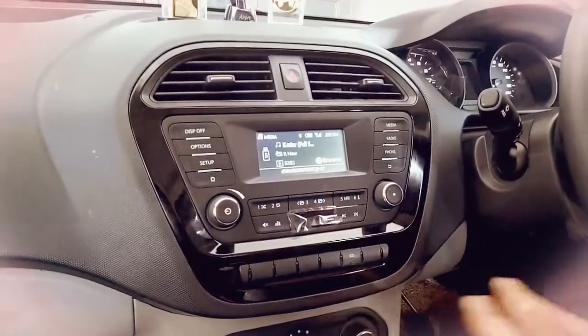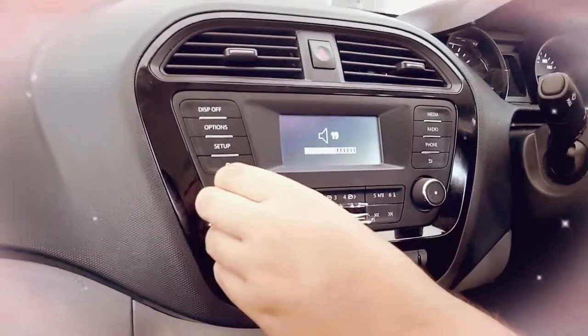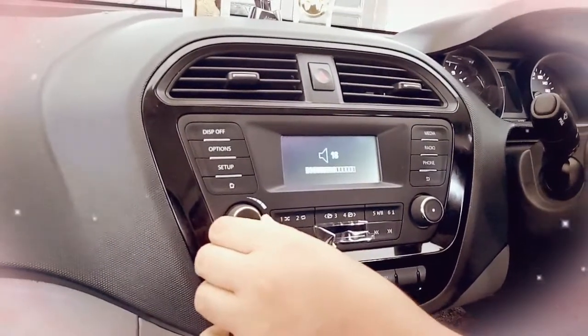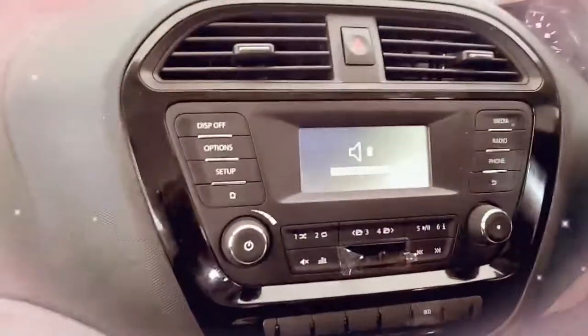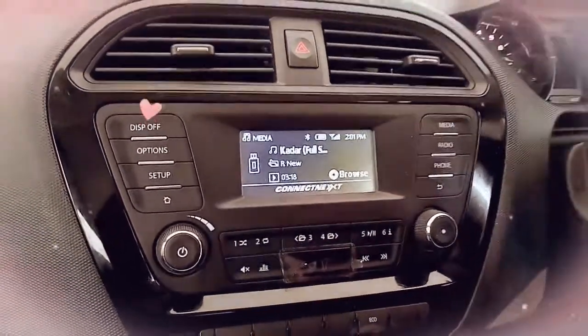It comes with four speakers and two tweeters. If you hear the voice, let's check this. This sound quality is so much good and you feel really nice while driving this car and listening to this kind of music.